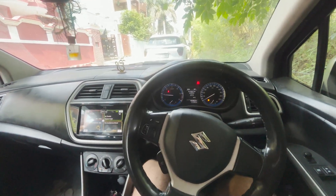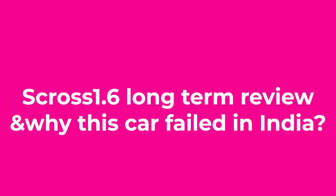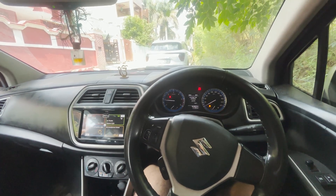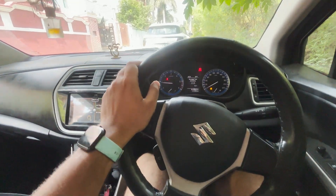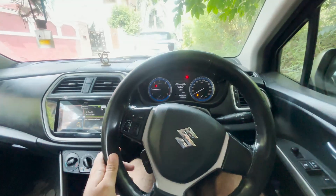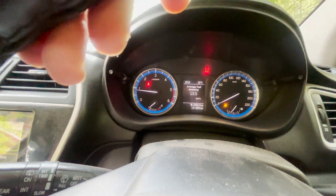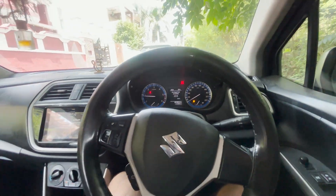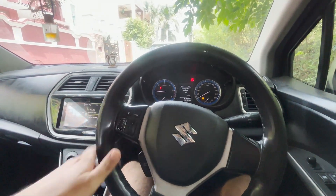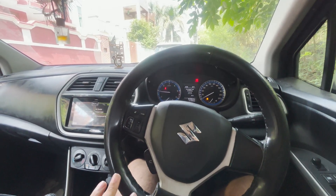What is up everyone! Today we will talk about our S-Cross 1.6 — this is our second-hand unit. At that time it was around 70,000 to 75,000 I guess, but now it has gone up to 1,21,000. The current fuel economy it is giving me on city roads is around 13.5 kmpl, and on the highway it gives around 20-22 kmpl.